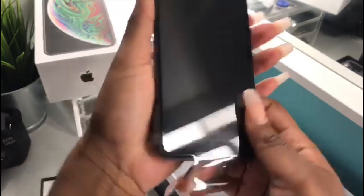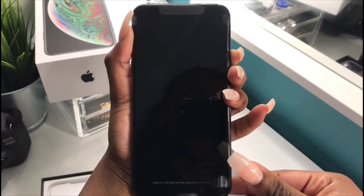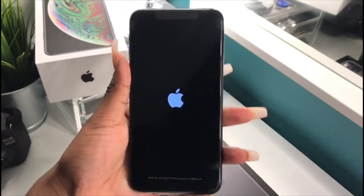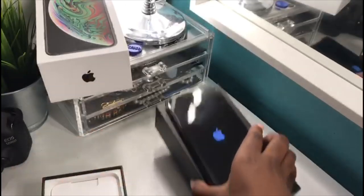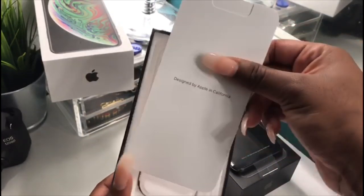And this is it. I'm going to power it up as we wait. If it even has battery. Oh my gosh, you guys. I'll just leave that there to power it up.